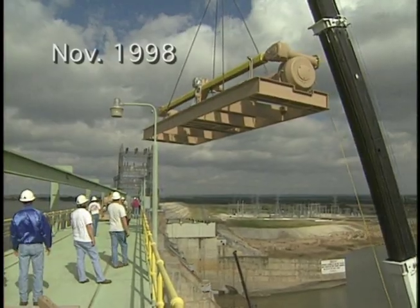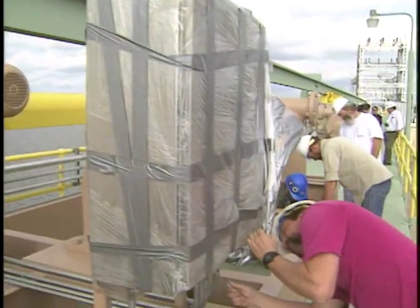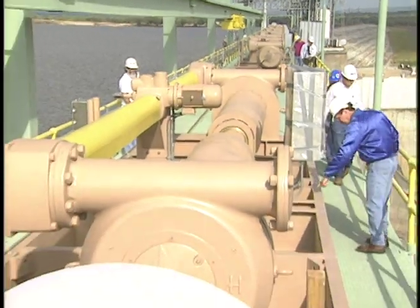Today, with the new gate hoists and the work done as part of the dam modernization program over the last six or seven years, we're able to individually open and close each gate with a simple push of a button and without any of the historical safety concerns we had for our employees.